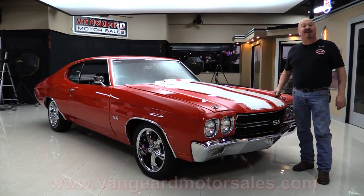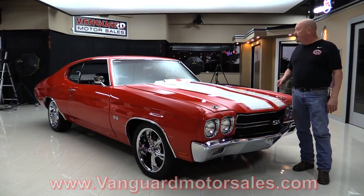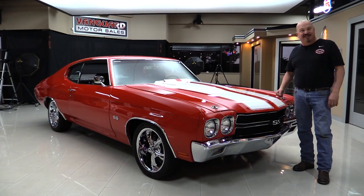Go to our website at VanguardMotorSales.com. We're going to get it up on the lift so you can see the bottom side. We'll pop the hood, take a look at that Vette motor. We're going to look at the black interior. We're going to show you everything you need to see so you can make a great decision on your Resto Mod Chevelle. Come on up and let's fire this Z06 up.